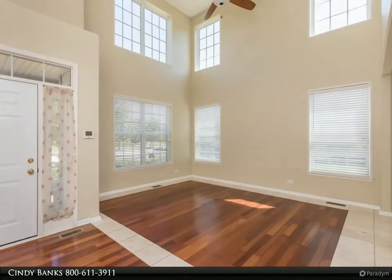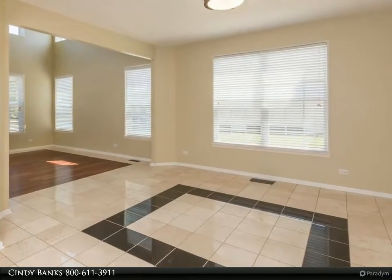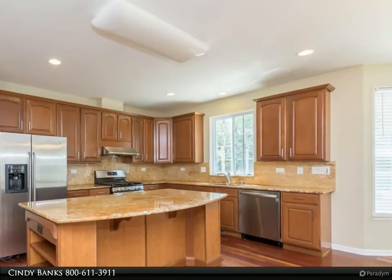Large living room with a volume ceiling opens up to the dining room. This spacious eat-in kitchen offers an island, all stainless steel appliances, granite counters, a pantry and a door to the beautiful custom patio.